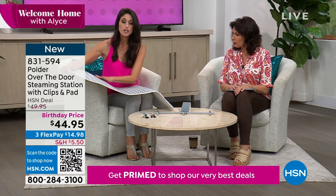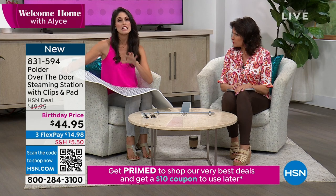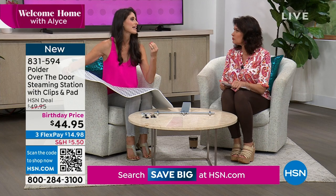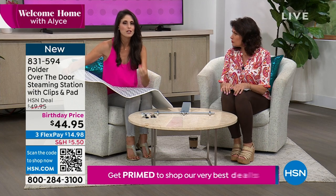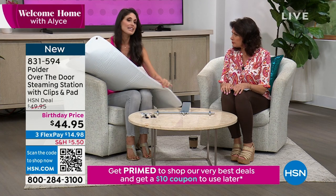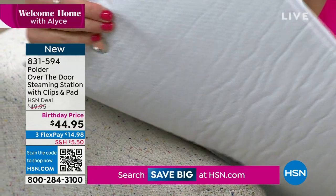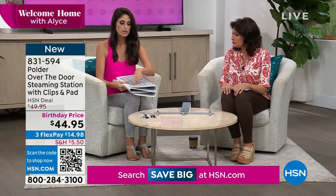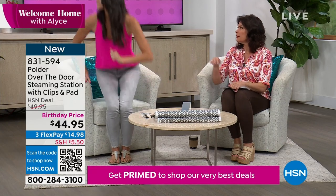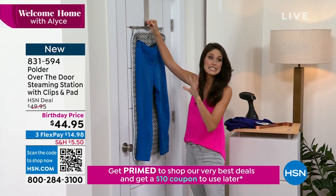Here's the best part: the steaming pad is 100% cotton with a vapor-repellent middle layer so none of the heat, steam, or moisture gets through to your door. We don't want any paint issues or problems with the actual timber of your door — this will protect it. On the back side there's a non-skid backing so when it's against the door it's not sliding around. The little metal hoops go right into the hangers.